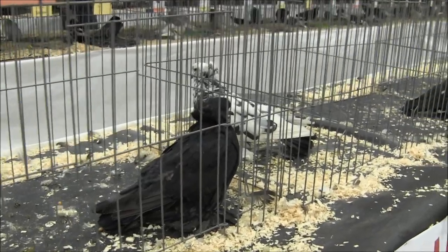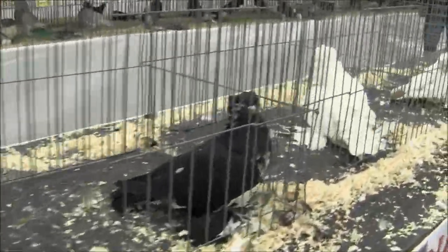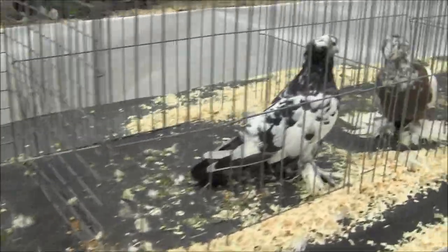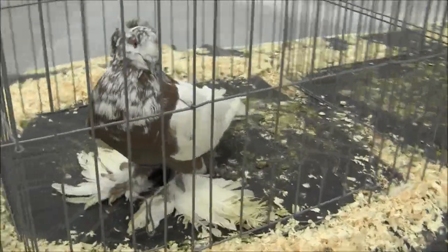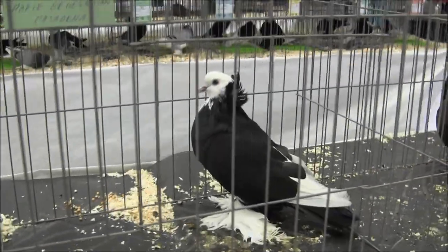These are one of the largest pigeons in the entire show. They're called Giant Hungarian House Pigeons. These birds are the size of small chickens. Check them out. They are massive. Giant Hungarian House Pigeons — look at the size of that cock.